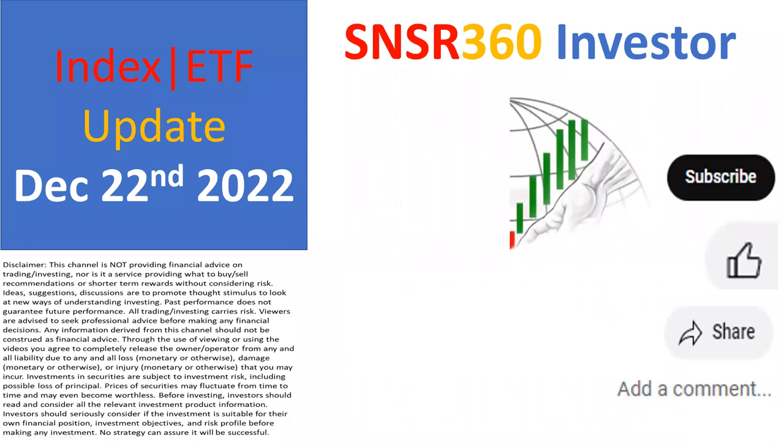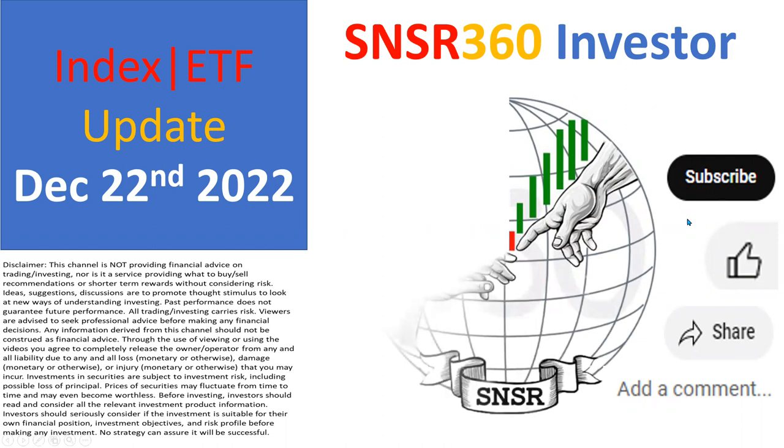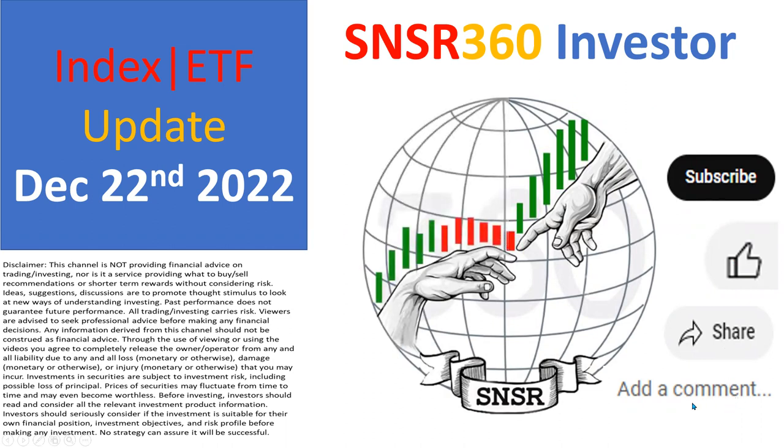That's the update for the indexes plus your one ETF idea. If you haven't subscribed, please consider subscribing, and thanks in advance for that. If you like this video, please click the thumbs up and share with your family and friends. That's it for this video — thank you for watching and listening. I will see you in the next one. Goodbye.